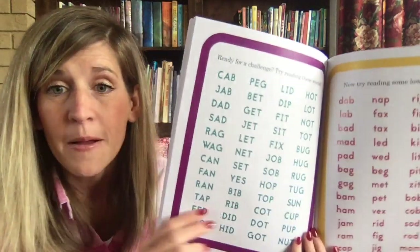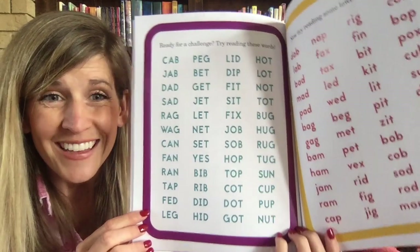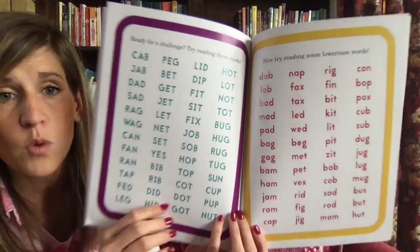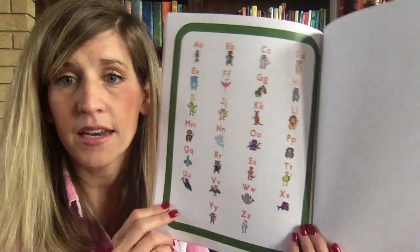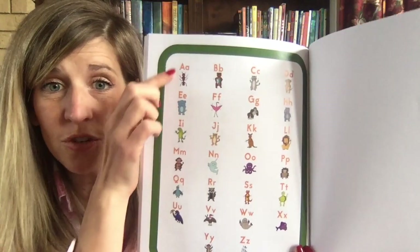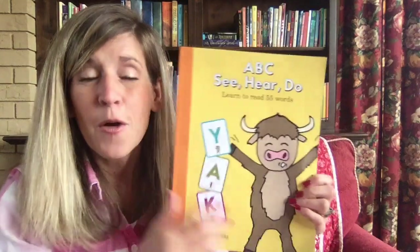Ready for a challenge? Try reading all of these words. You can push pause and practice here, or push pause and practice here — these ones are with lowercase letters and these are with uppercase letters. This is such a great book! At the end it shows you all of the pictures, sounds, and letters so you can remember what sounds the letters make. We worked with A-B-C-D — all the letters of the alphabet to Z!